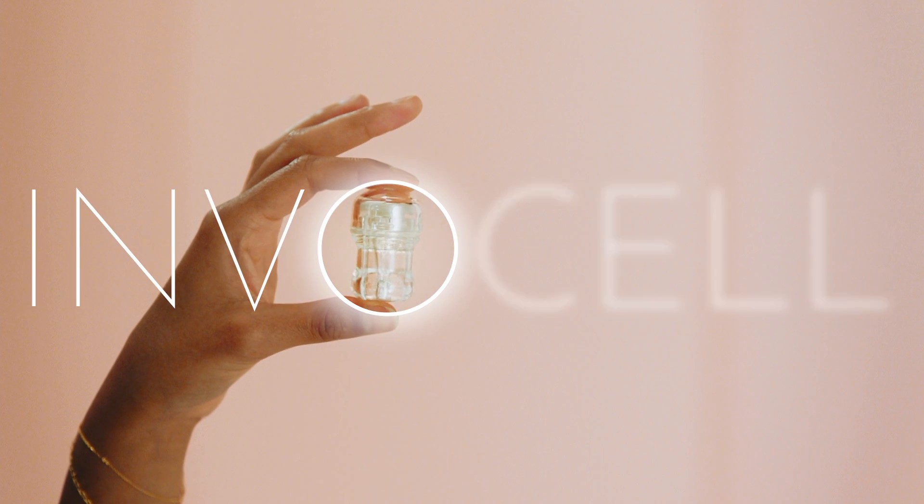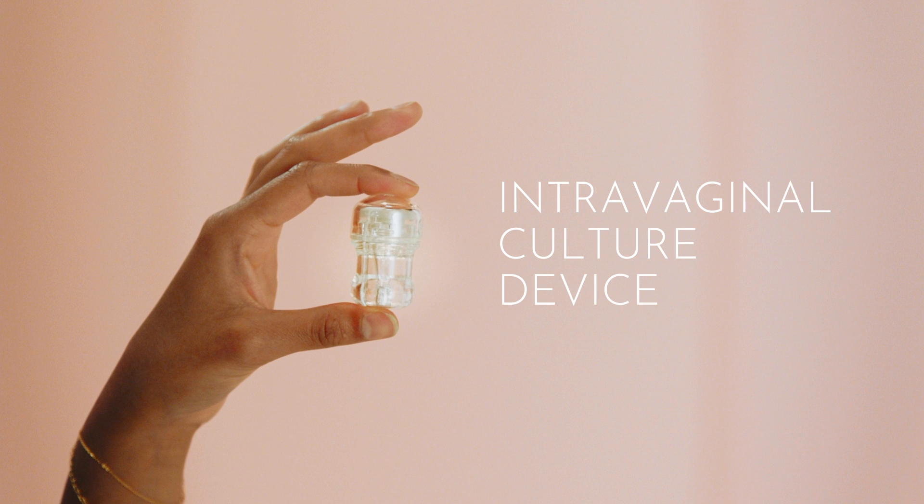This is InvoCell. It's an intravaginal culture device system.